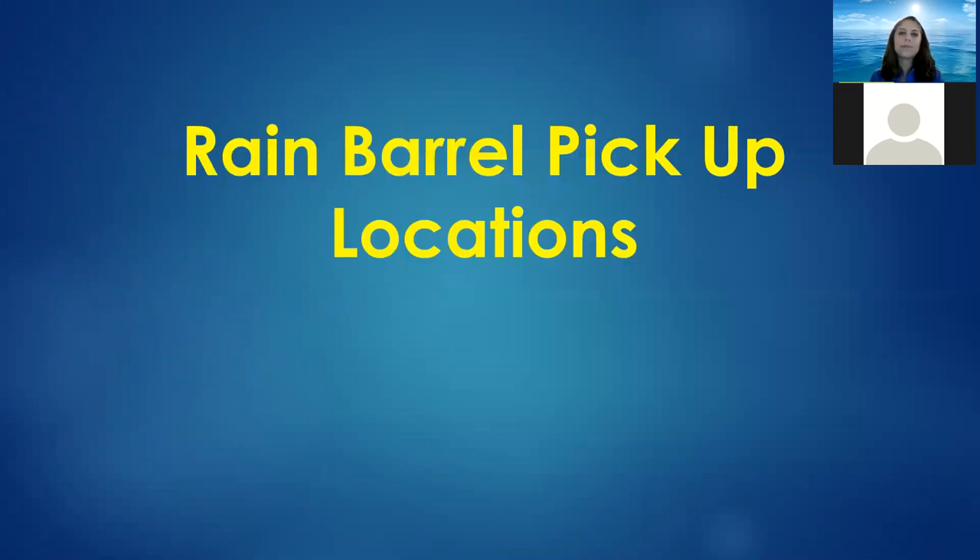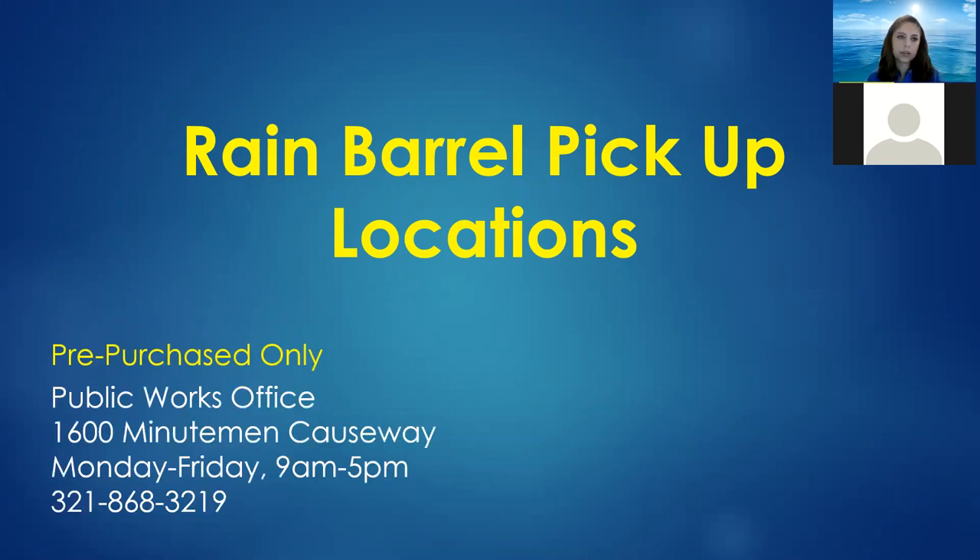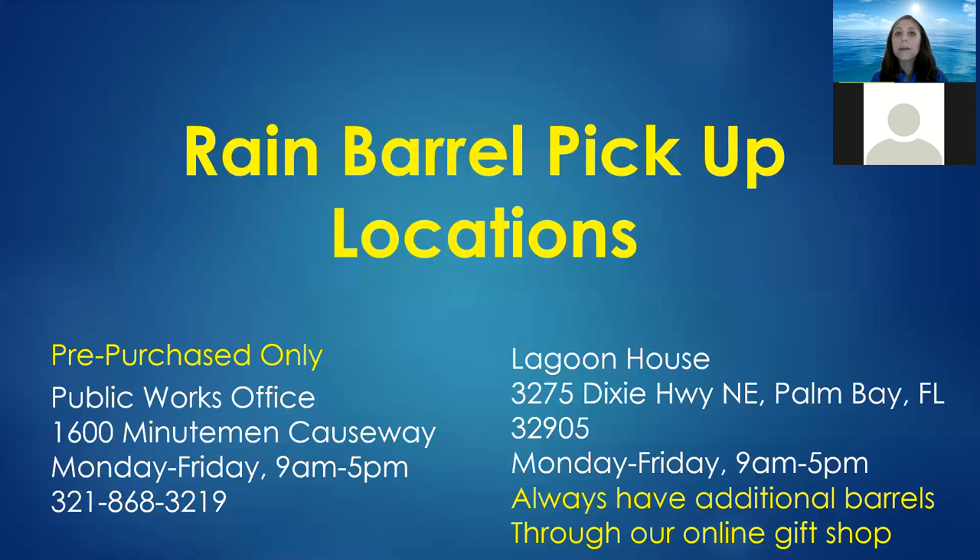If you've already purchased your rain barrel online, pickup is pre-purchase only at the Public Works office at 1600 Minuteman Causeway — Monday through Friday, 9 a.m. to 5 p.m. Please call ahead so someone can assist you. If you haven't purchased yet or indicated pickup at the Lagoon House off Dixie Highway in Palm Bay, we're staffed Monday through Friday, 9 to 5, with additional rain barrels available in our online gift shop. Rain barrels are like potato chips — you can't just have one.